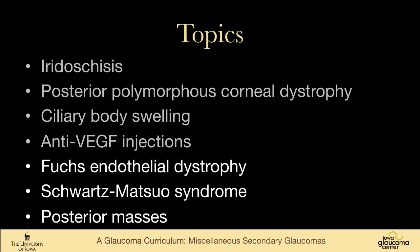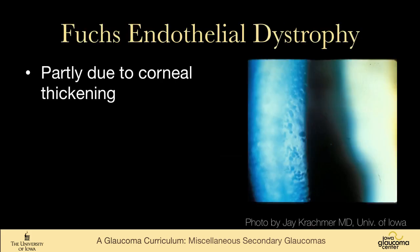Fuchs endothelial corneal dystrophy thickens the cornea, and if you have an angle that's already somewhat narrow, this can cause angle closure. Really, anything that thickens the cornea can do that.